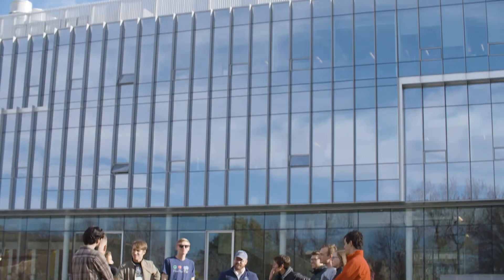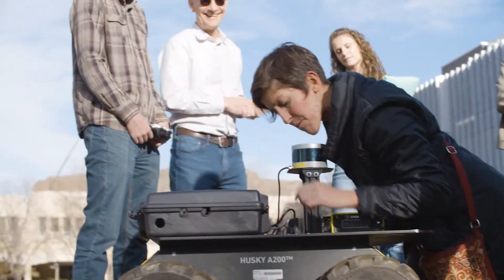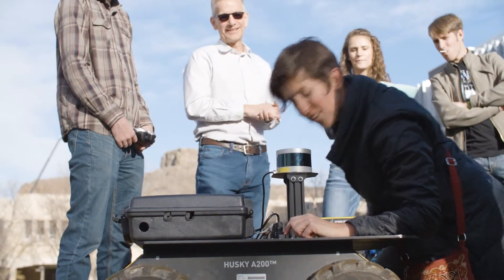We're training people that really are at those interfaces — who understand hydrogeologic and hydrologic problems but then know how to solve those problems. For me as a teacher, it's really exciting to be part of a program that truly integrates those two things together.